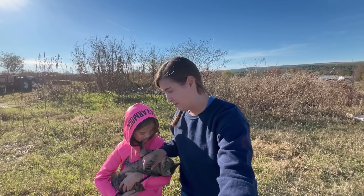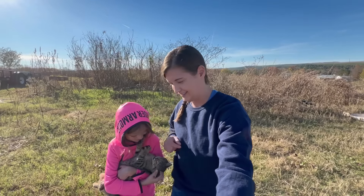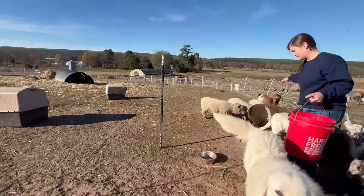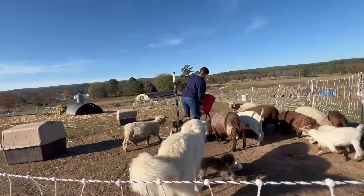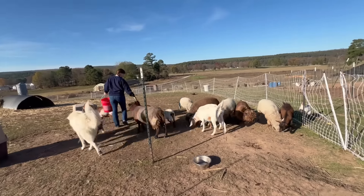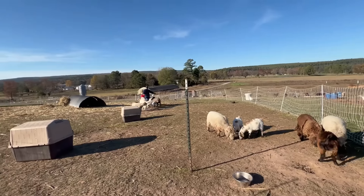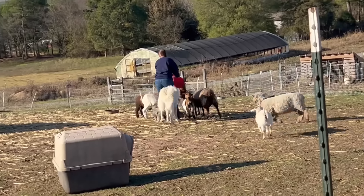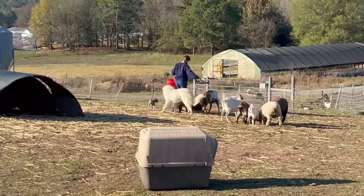Hey guys, welcome back to Grounds Family Farm. Today Abby and I are outside about to tackle some chores, and we figured we'd give you an update on how everybody's doing, especially those new goats that have pink eye. Louie is here with us — little spoiled rotten thing trying to get attention. He loves being held and keeps trying to go in the house every time the door is open.